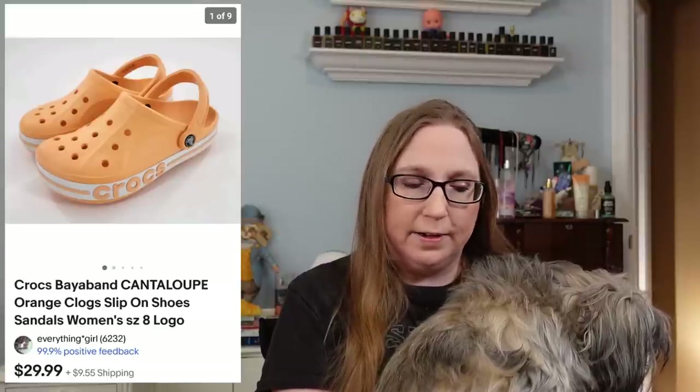The next item also went to a subscriber named Karen. This was for a pair of Crocs orange platform style clogs. Those sold for $29.99 and I did get those at a yard sale. I wanted to keep those but they were not my size — they were really cute.